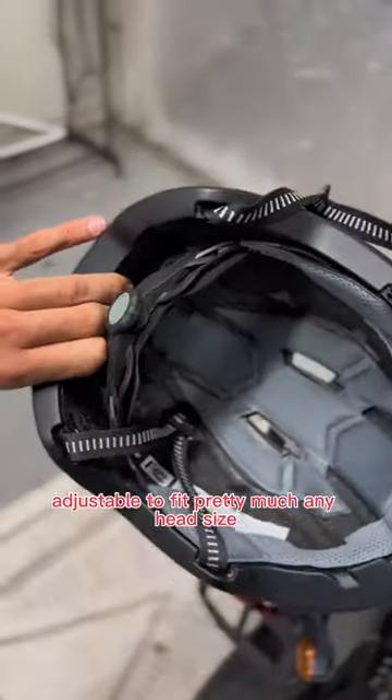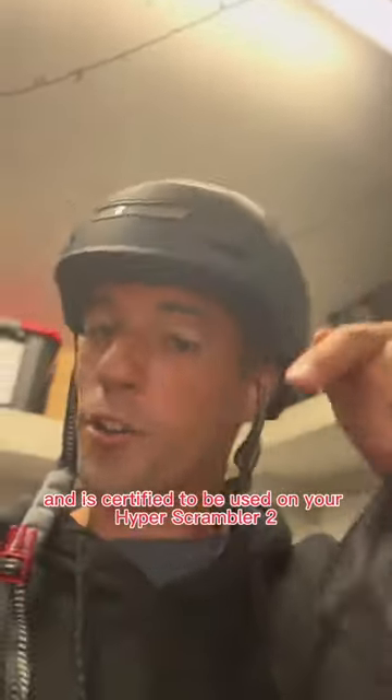Adjustable to fit pretty much any head size and is certified to be used on your Hyper Scrambler or your Hyper Scorpion or any of the other bikes in our line.